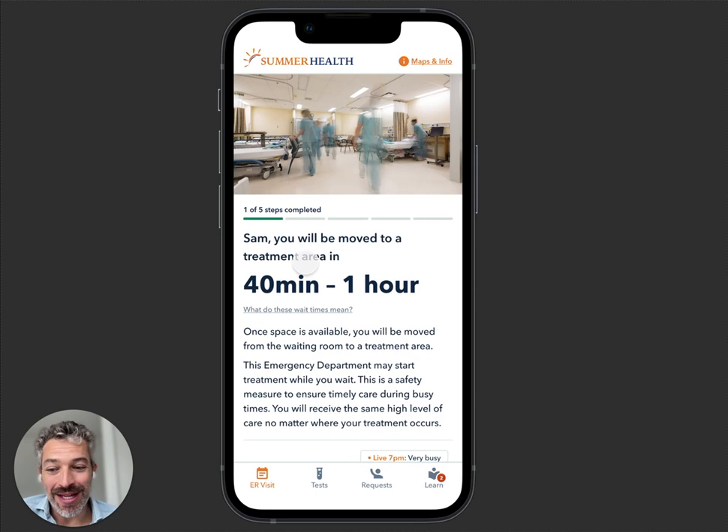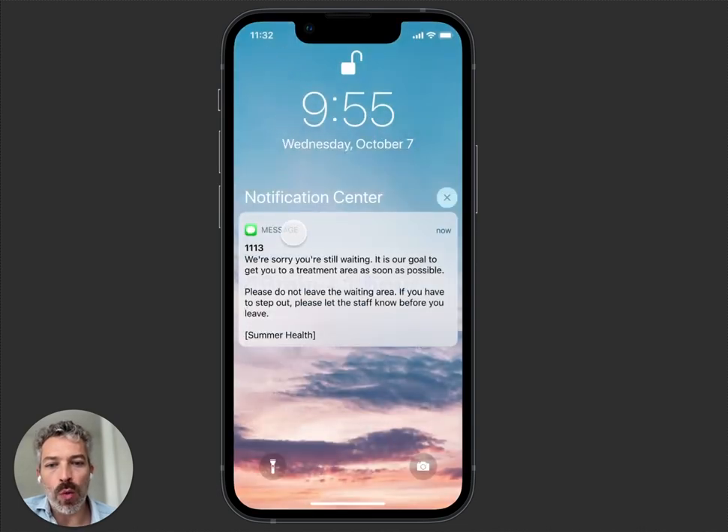On wait times — it's a big thing. Long wait times are what often lead to left-without-being-seen, which is one of the reasons why we don't show them over three hours. We also automatically apologize to people.